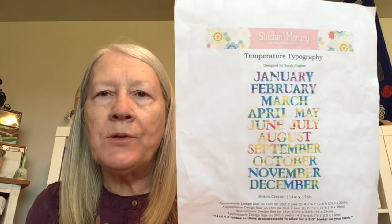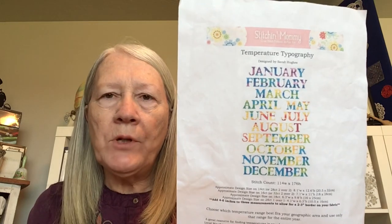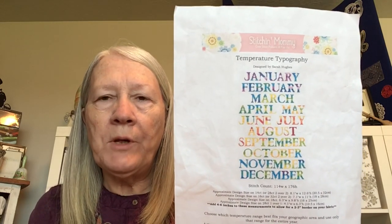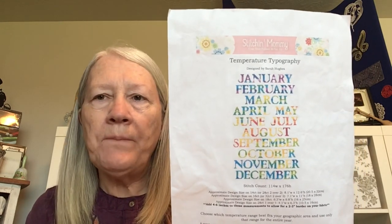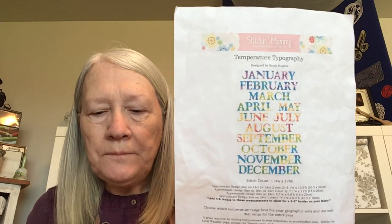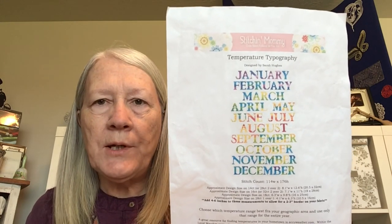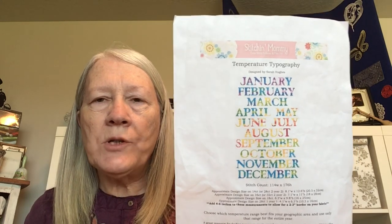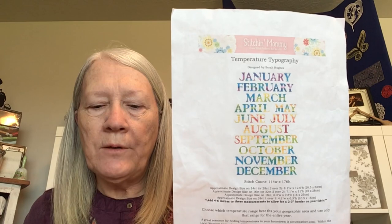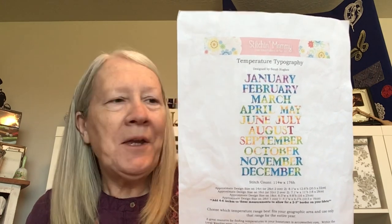My first WIP I usually show is my Temperature Topography, also lovingly known as Temp Typo. This is a temperature piece where you do the stitching for each day and the colors end up forming a beautiful piece by the end of the year, depending on the temperature colors. This is a piece by Stitching Mommy, and she's on Etsy — she has a lot of nice patterns and she's also a flosstube creator.